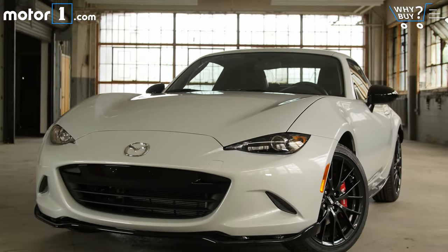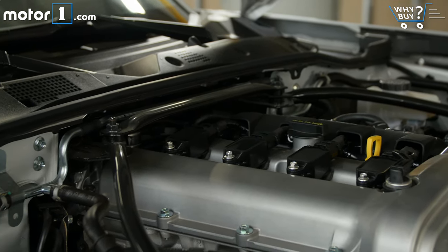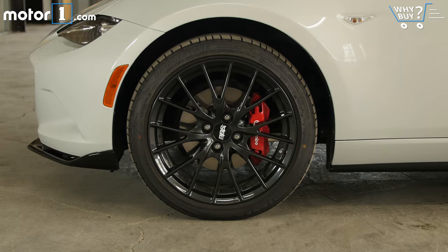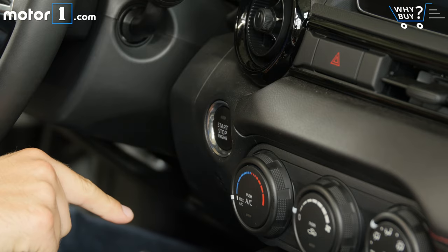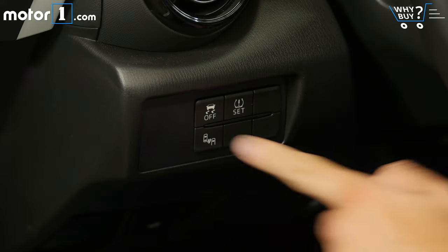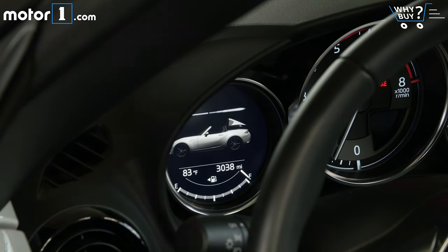This is the Club trim level, so it gets more performance parts than the RF Grand Touring — there's a limited slip differential, upgraded suspension, and a strut tower brace. This one also has the $3,400 Brembo package that includes upgraded Brembo brakes as well as lighter BBS 17-inch wheels. Convenience features include keyless entry, push-button start, a Bose sound system, blind spot monitoring, and a colour trip computer. But if you're looking for fancy stuff like pre-collision braking, cooled seats, remote start, or even a backup camera, you're looking at the wrong type of car.